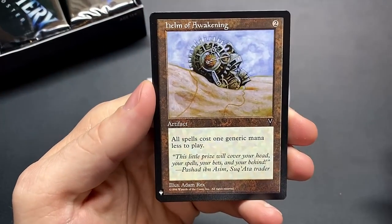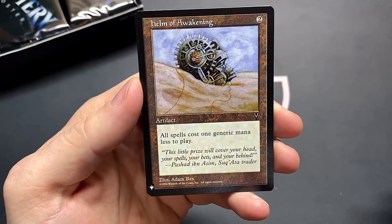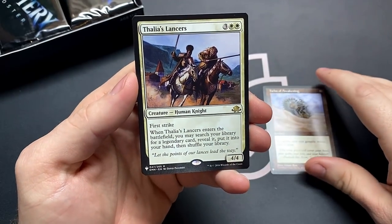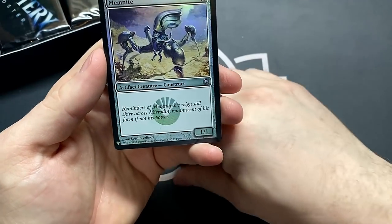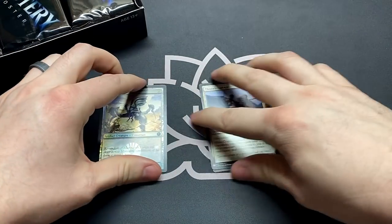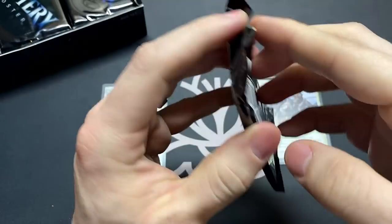Helm of Awakening is our first — I'm pretty sure this is a rare. It's ramping but it does it for everybody. Thalia's Lancers and Memnite for our first foil — nice little zero-cost spell. We'll leave that open there. Sensei's Divining Top — that's for our mythics so we can see how many we hit in this box.